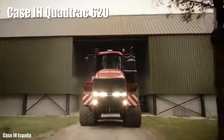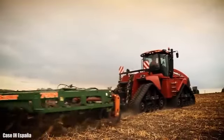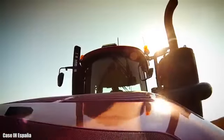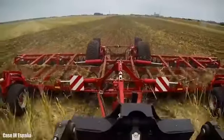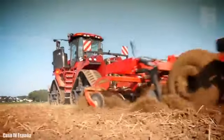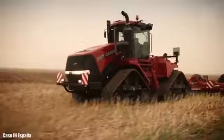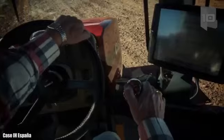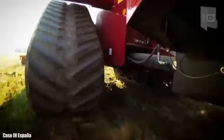Number 1: Case IH Quad Track 620. It is a large, high-powered tractor manufactured in the United States. It measures 25 feet or 7.6 meters in length, weighs 24 tons, and has a fuel tank with 500 gallons or 1,900 liters of capacity. It has an engine with 692 horsepower and can reach a maximum speed of 25 miles or 40 kilometers per hour. It travels on tracks with independent transmission, which provide greater traction and less compaction of the soil.